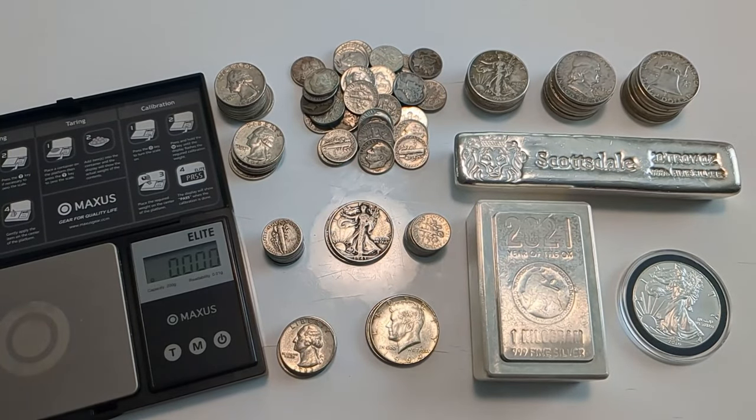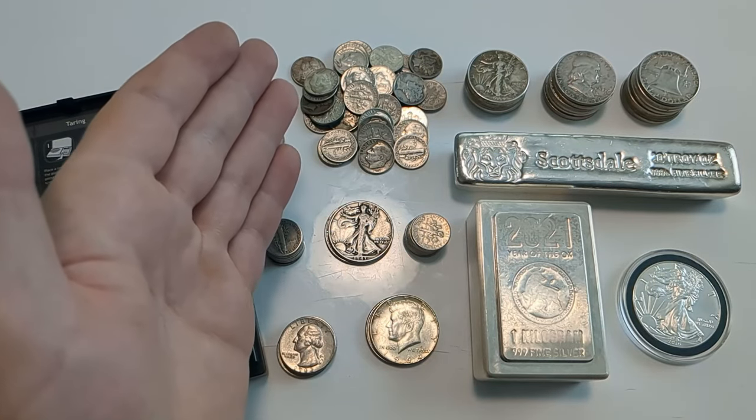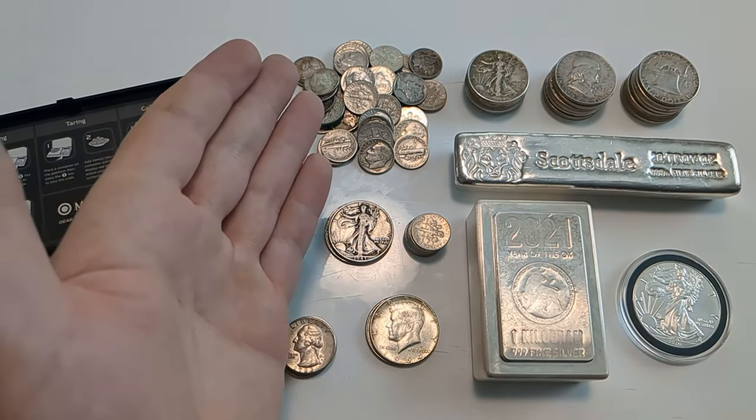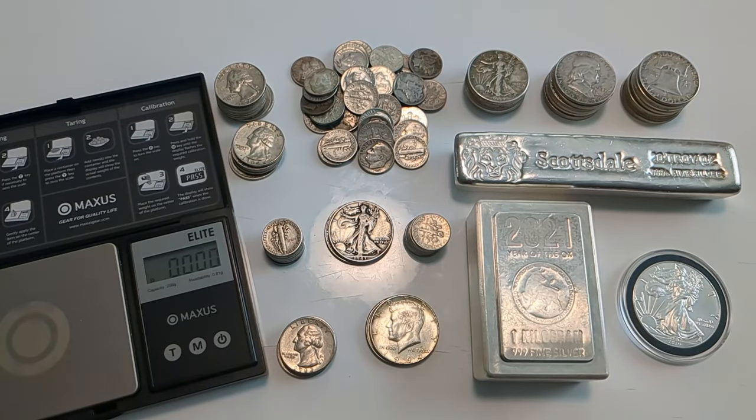This fluctuating premium is one of the most compelling reasons to have some junk silver in your stack. Let's talk about why the supply always seems to be the first thing to run out. The big reason is simple: they have not minted these coins in six decades. The supply is very limited. There's an article I've covered before called 'After the Melt' on the PCGS website, written in 2001 — I'll put a link in the description.